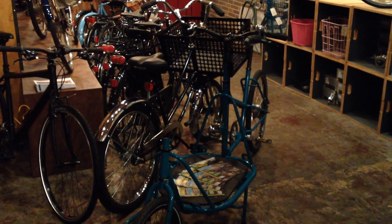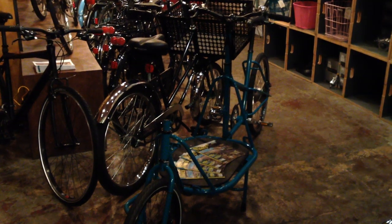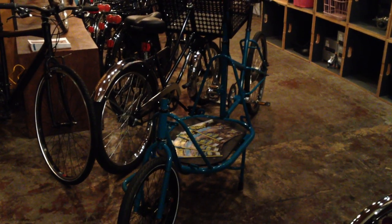Hello everyone, this is Joseph with the Flying Pigeon LA Bike Shop. It's late on Friday night, and I thought I'd make a video since the shop looks a little different these days. I've got some cool stuff.